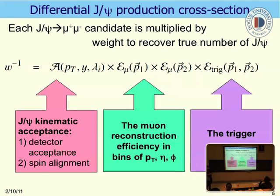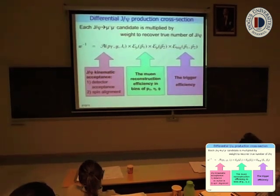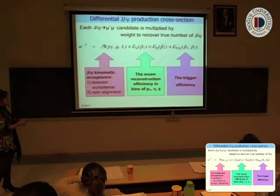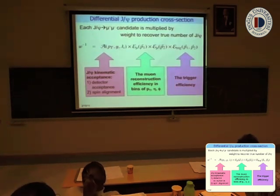How do we measure the production cross-section? It is simple: we count J/ψ candidates. But what we count in the detector is not the true number of J/ψ produced, because we have reconstruction efficiency, detector acceptance, and trigger efficiency. So we multiply each J/ψ candidate by a weight to recover the true number of J/ψ. This weight has different components: the J/ψ kinematic acceptance including detector acceptance and spin alignment, the muon reconstruction efficiency in bins of η, pT, and φ, and also the trigger efficiency. Once we know all these components, we can calculate the production cross-section.